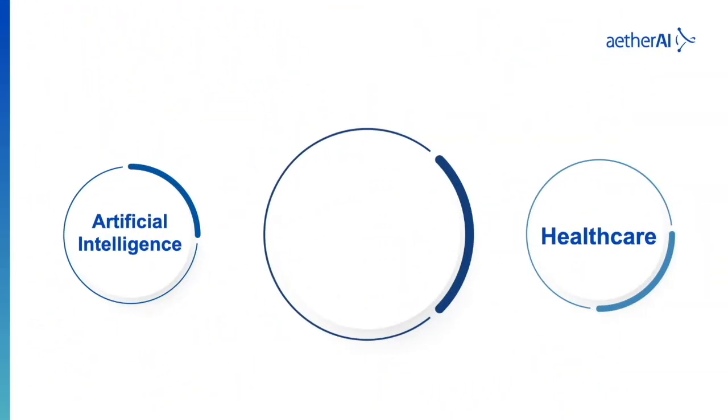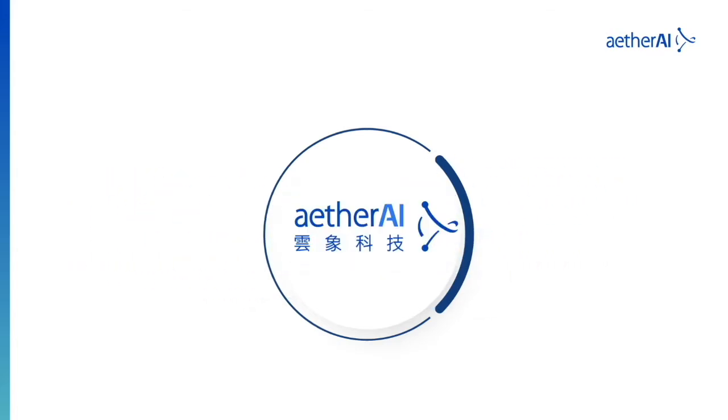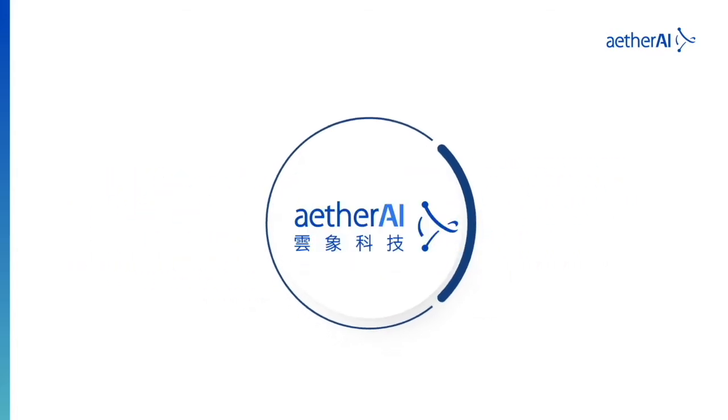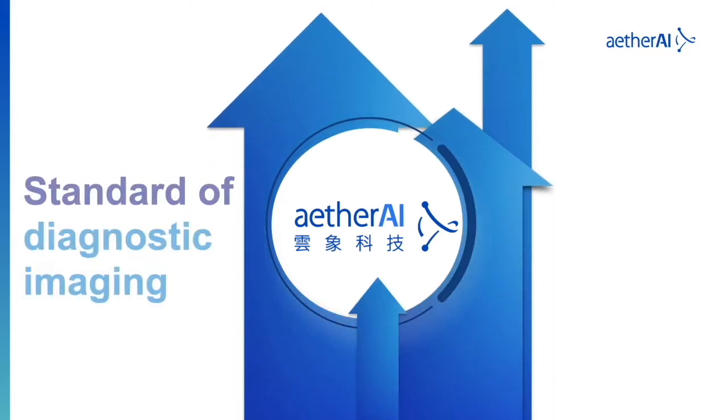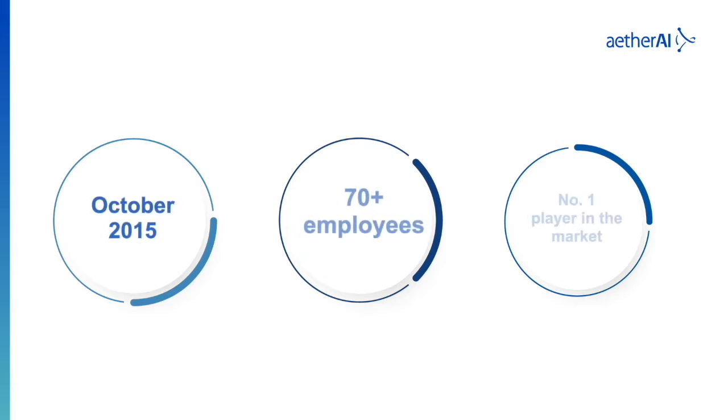EtherAI is dedicated to developing solutions for AI-powered diagnostic support. The mission of the company is to use state-of-the-art technology to elevate the standard of diagnostic imaging and improve the quality of care. Since its founding in 2015, the company has grown to 70 members and become the top player in the AI medical imaging market.